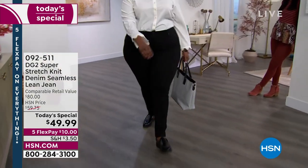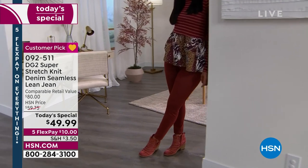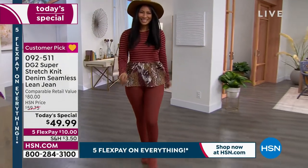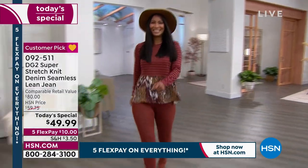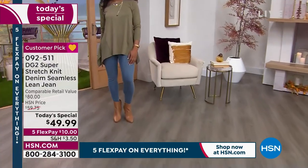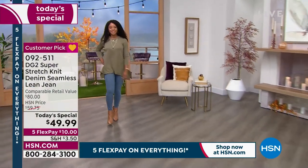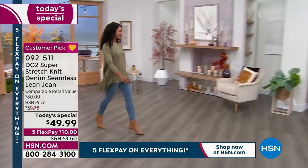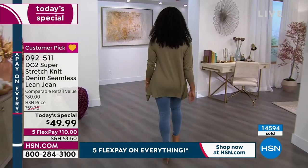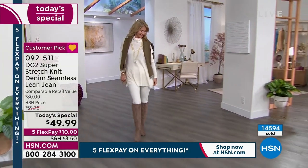Brand new Stretch Knit — this technology, this engineering is going to blow you away. Gorgeous colors. Look at that chestnut. Valerie, this is going to fit you like a dream. You're never going to want to take these year-round jeans off. Miss Ivy is in the chambray — that one is so popular. We've sold over 14,000 pairs of these at $10 to get them home. We've got six different colors, and petite, average, and tall.